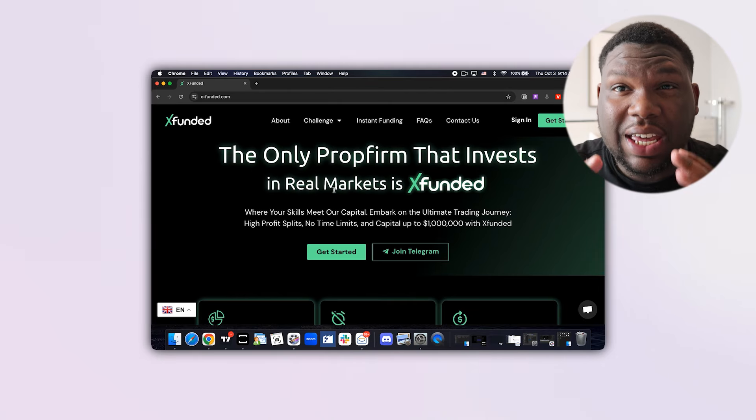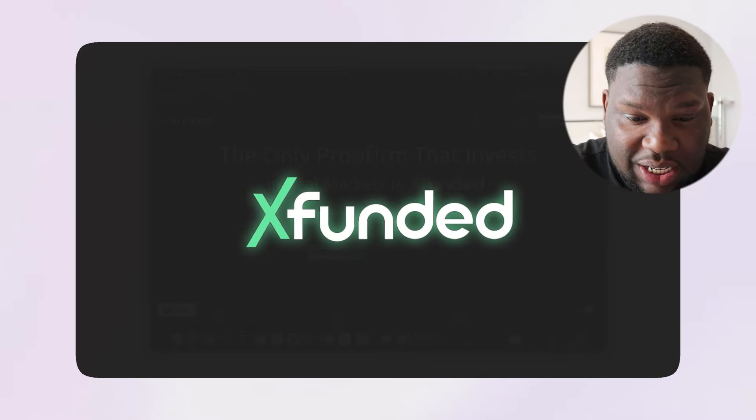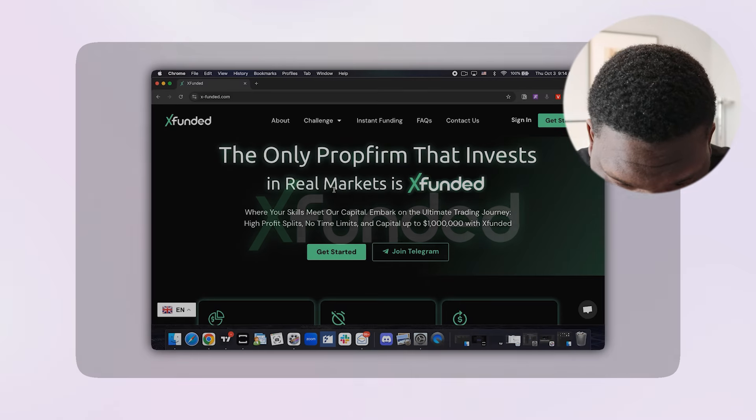Hello guys, welcome back to my channel. Today we're going to be diving into one of the best prop firms out there. What makes XFunded stand out? Let's hop right into it.